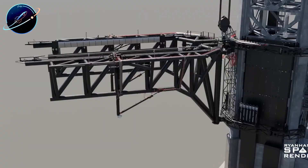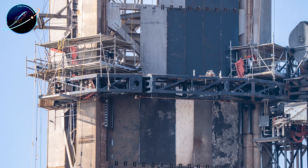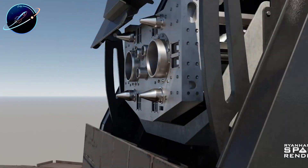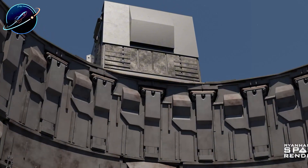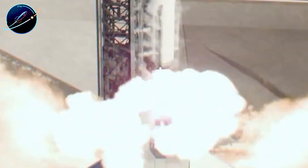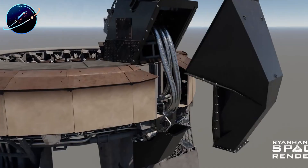Pad 2 uses a completely redesigned propellant connection system. Unlike earlier pads that relied on a single quick disconnect for the booster, Pad 2 employs two dedicated systems — one for liquid methane, one for liquid oxygen. This separation improves reliability and reduces complexity during fueling operations, and it's a change directly reflected in the Booster V3 design. These are fundamental architecture improvements designed to support the launch cadence SpaceX needs for sustained lunar operations.